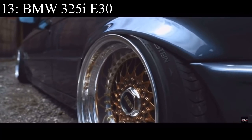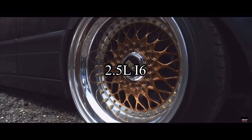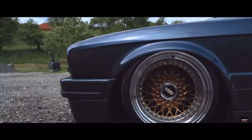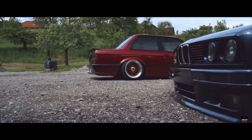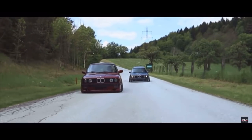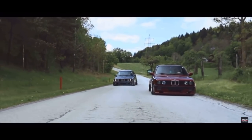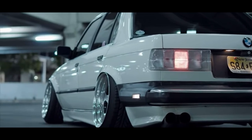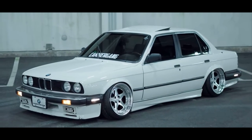Number 13 is the BMW 325i E30 and it comes with a 2.5 liter inline six that makes 189 horsepower. These are just the coolest cars out there. Unfortunately they're getting that TikTok hype, which to be honest they kind of deserve. I understand why the E30 is getting so overpriced now, but that means they're going to be a little too expensive for my personal taste in just a couple of years.